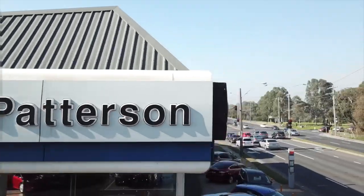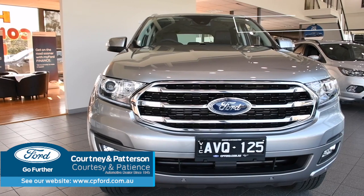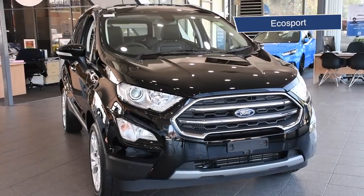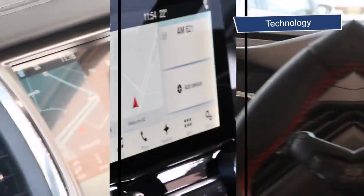Hi guys, Nando here for Courtney and Paterson Ford. Today we're taking a look at the winning SUV Trifecta: the Everest Trend, the EcoSport, and the Escape ST. All three vehicles offer the perfect blend of comfort, technology, safety, and serious style.